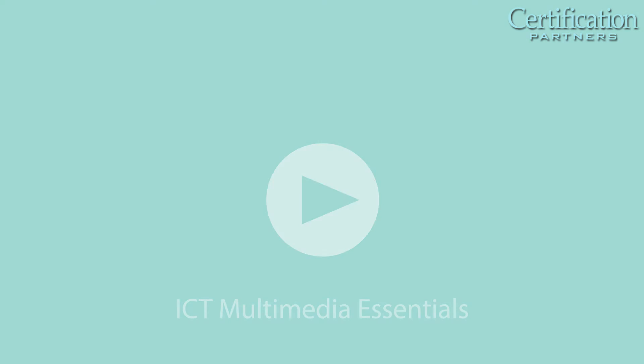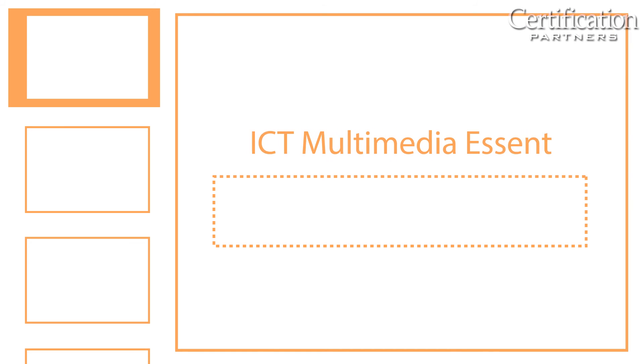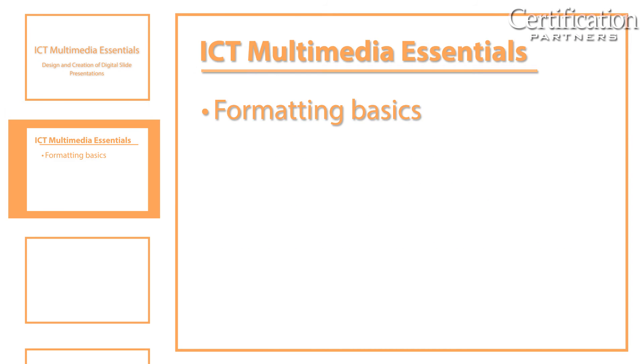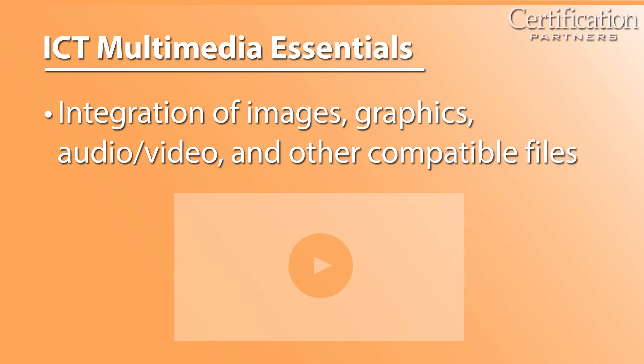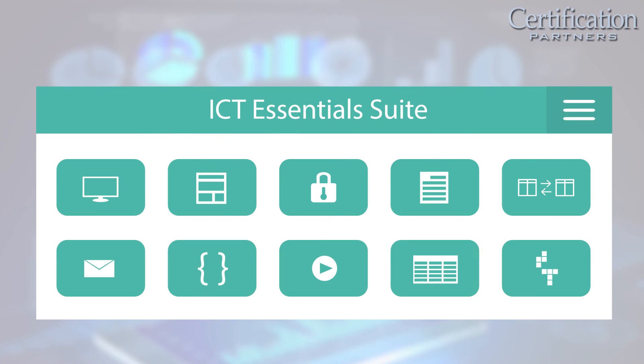ICT Multimedia Essentials covers the design and creation of digital slide presentations, including formatting basics, slide transitions, animation, timing, and integration of images, graphics, audio, video, and other compatible files.